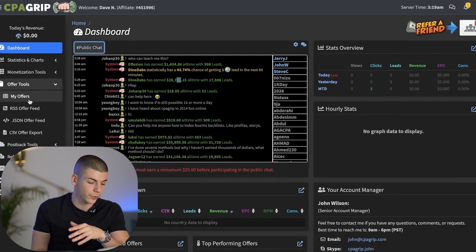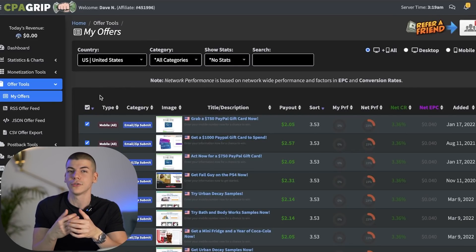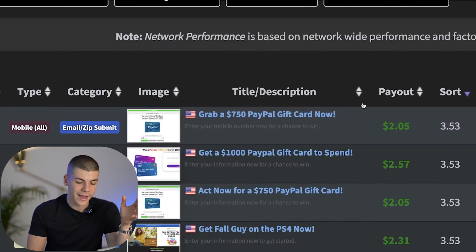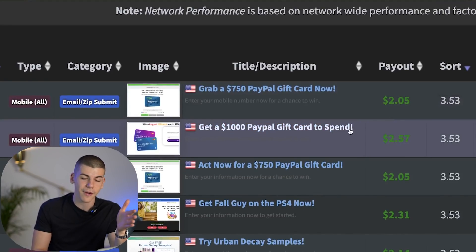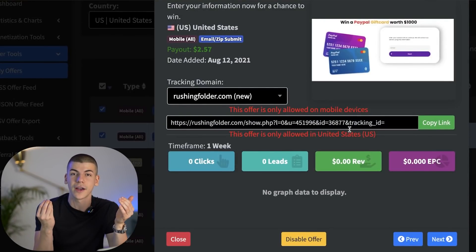Once you land on My Offers, you want to change the country to United States. You don't necessarily need to be in the United States to make money with CPA Grip — you can literally be anywhere in the world. Just the people you refer have to be from the US. As you can see, people have a chance to win a $750 PayPal gift card by submitting their email address and you're going to earn $2 per email. In this case, you'll get $2.57 and they have a chance to win a $1,000 PayPal gift card — they have an incentive to enter their email address because they can win something.